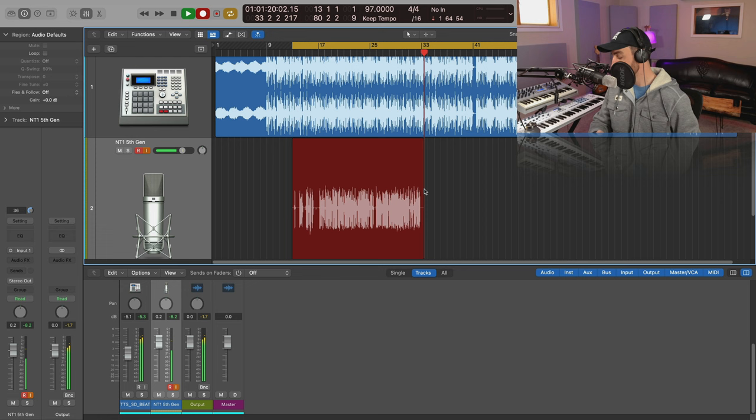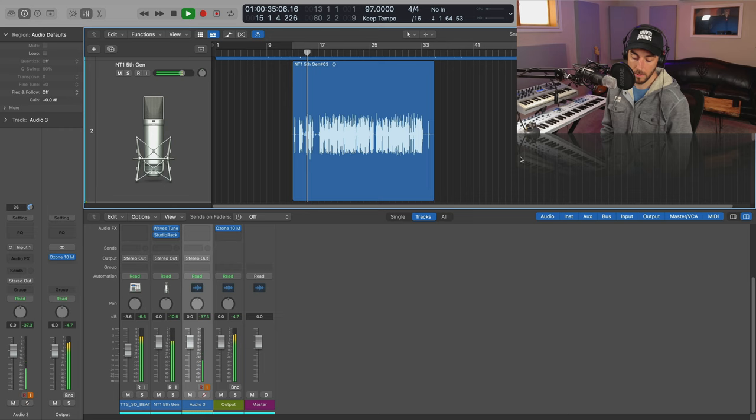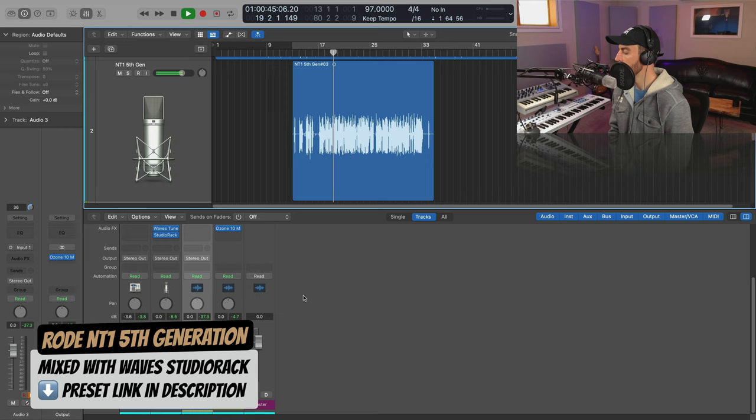All right, so we got that recorded. I just put a maximizer to keep it from clipping, a little bit of pitch correction, and then I'm using one of the presets from Vocal Chains SR that's specifically designed for the NT1. Let's hear what that sounds like.